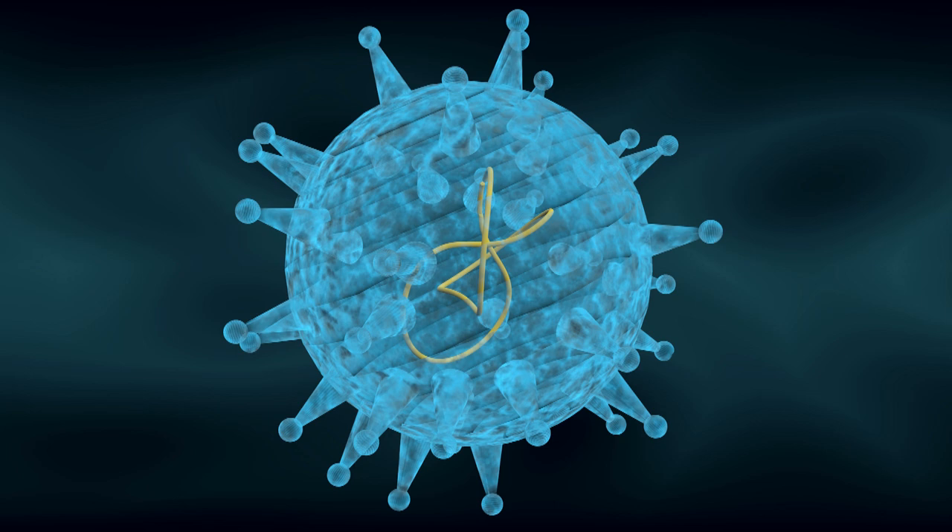We developed this vaccine based on the kill-the-whole-virus vaccine strategy. There are three different types of vaccines available: one is the live attenuated virus vaccine, the second is the subunit protein-based vaccine, and the third is the kill-the-whole-virus vaccine.